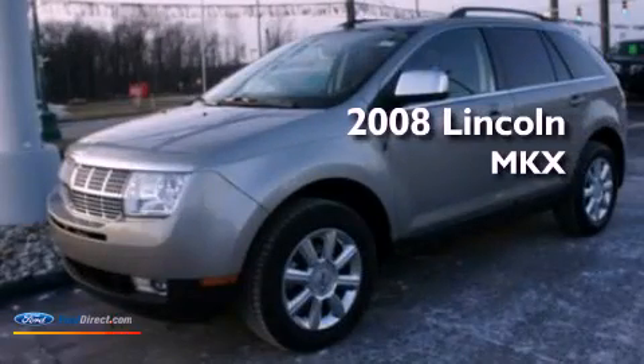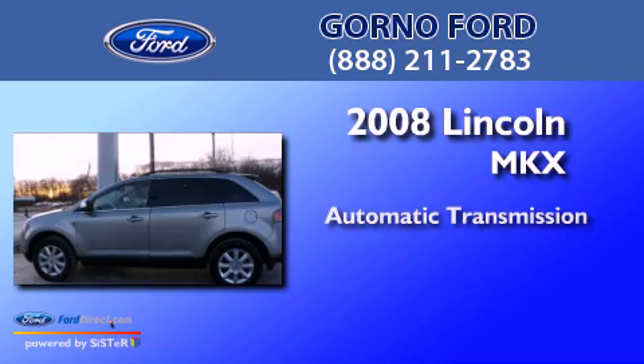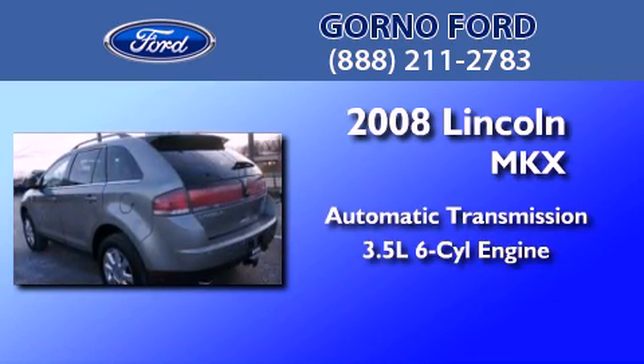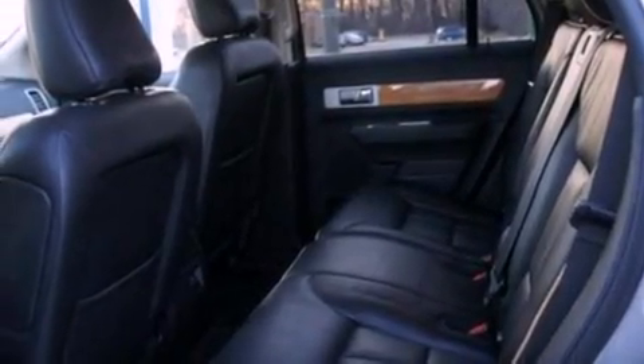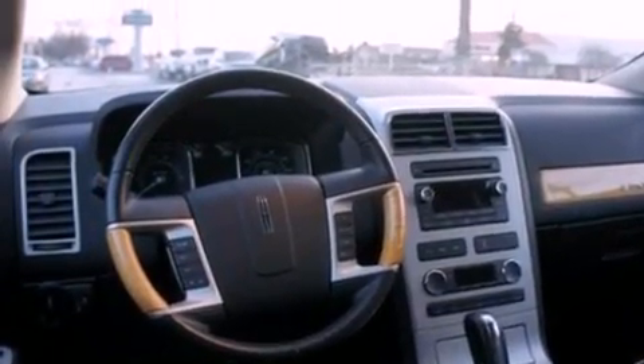This is a 2008 Lincoln MKX. This crossover has an automatic transmission and a 3.5-liter V6. Its top features include traction control and stability control systems, commercial-free satellite radio, big 18-inch wheels, and a tire pressure monitoring system.